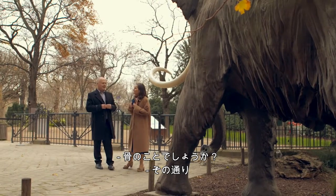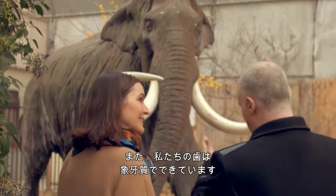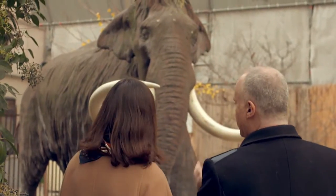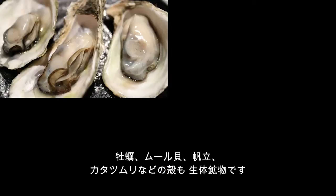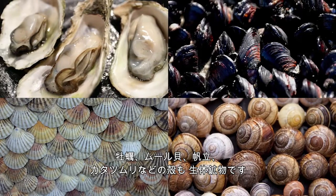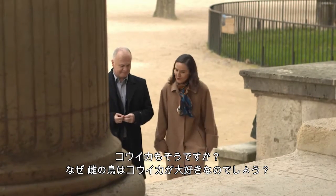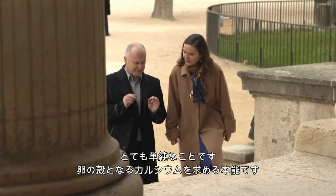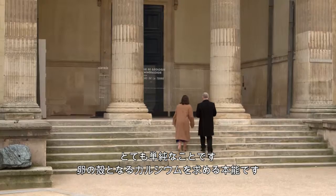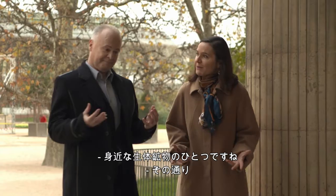Bones, yes. They are made of calcium phosphate — another kind of apatite. Our teeth are composed of ivory, another kind of apatite. Oysters, mussels, scallops, snails — shells are bio-minerals. And cuttlefish? Why do female birds go so crazy over them? It's very simple: instinct, calcium, eggshell — another bio-mineral from everyday life.